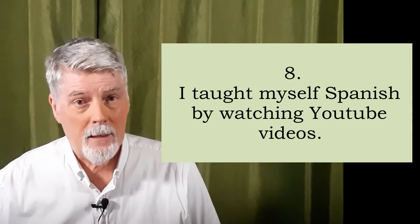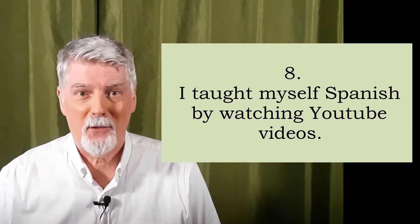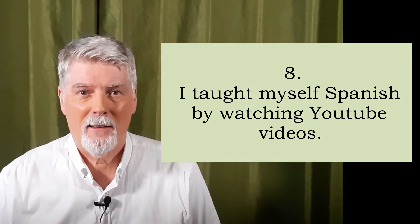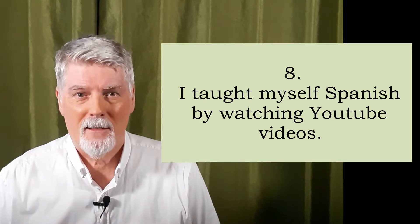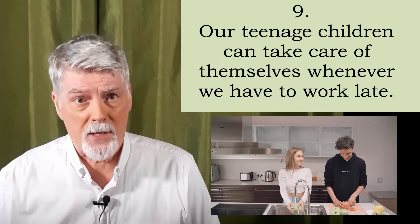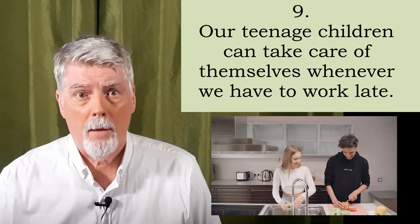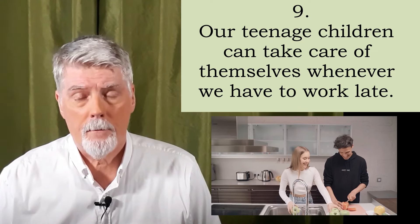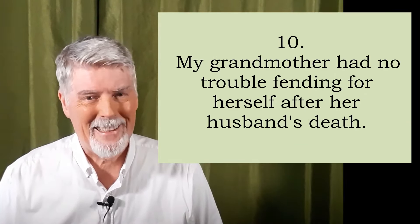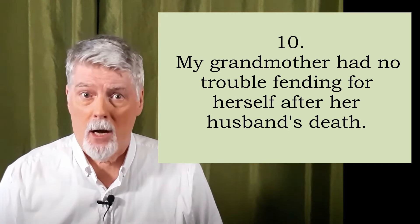Eight. I taught myself Spanish by watching YouTube videos. Repeat? Nine. Our teenage children can take care of themselves whenever we have to work late. Repeat? Ten. My grandmother had no trouble fending for herself after her husband's death. Repeat?